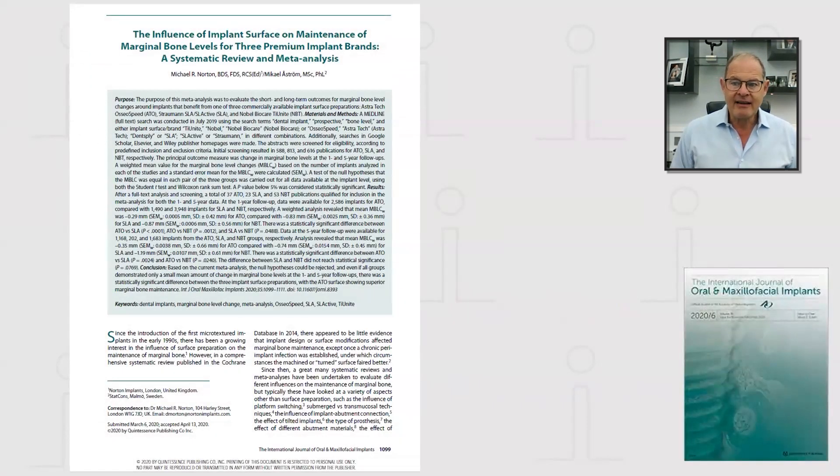However, it's taken until now really for someone to consider the possibility that perhaps we were overdue for a meta-analysis and systematic review of the three premium implant surfaces on the market. And these kinds of studies are always very time-consuming and tedious.